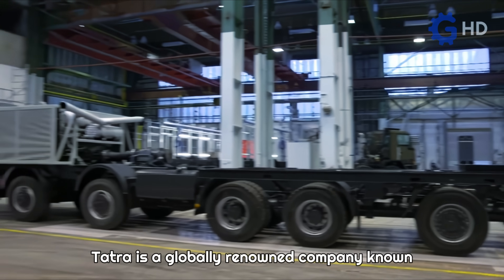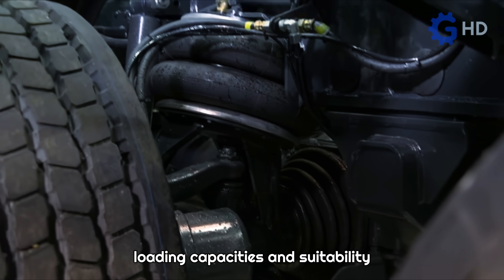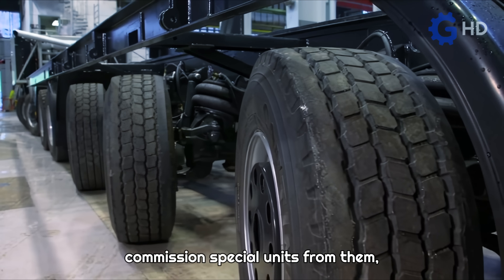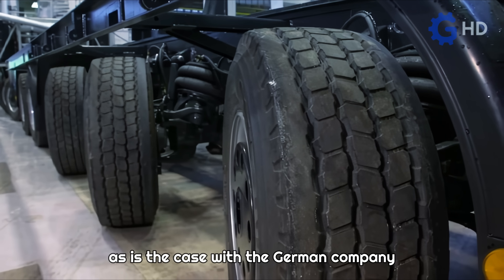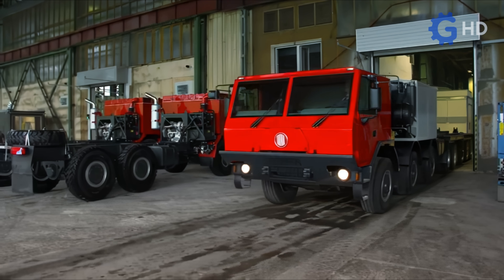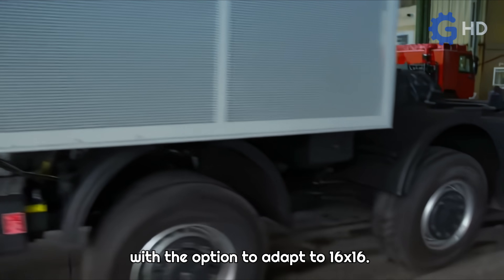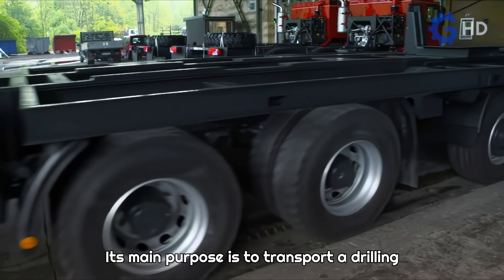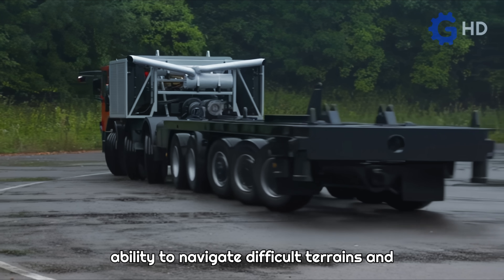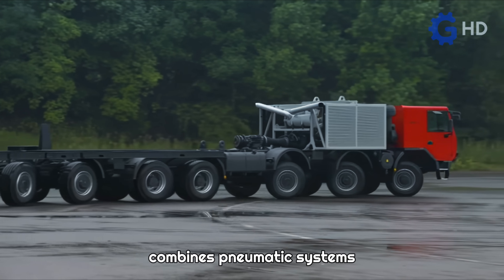TATRA is a globally renowned company known for the high innovation and performance of its vehicles, particularly for their loading capacities and suitability for diverse terrains. Multiple companies commission special units from them, as is the case with the German company Stryker Drilling Technology, who requested a special unit with eight axles. This unique unit features a 16 by 8 configuration, with the option to adapt to 16 by 16. Its main purpose is to transport a drilling platform that can weigh up to 84 tons. The choice of this truck is based on its ability to navigate difficult terrains, thanks to its mixed suspension, which combines pneumatic systems with traditional springs.